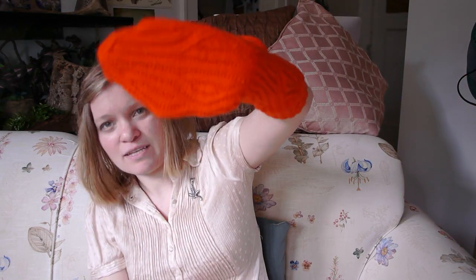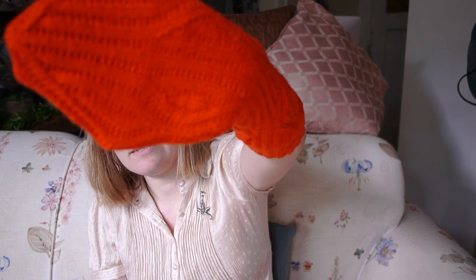Next up is a pair of socks, and these are a gift knit — not for me, which you might be able to tell because they are fluorescent orange. This is Knitpicks Stroll in the Hot Tamale colorway, which I believe is being discontinued — it was on deep discount. I'm knitting these for a biologist friend of mine, and I really liked how the pattern looked kind of science-y to me.